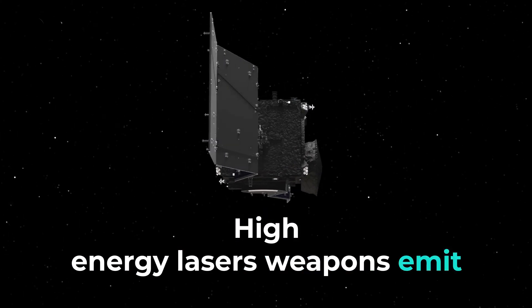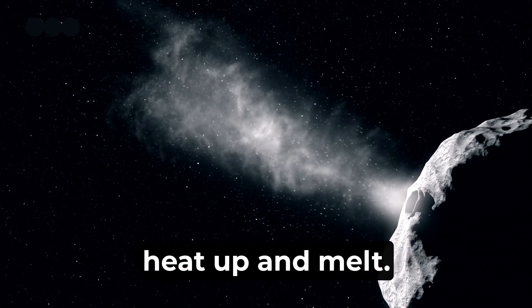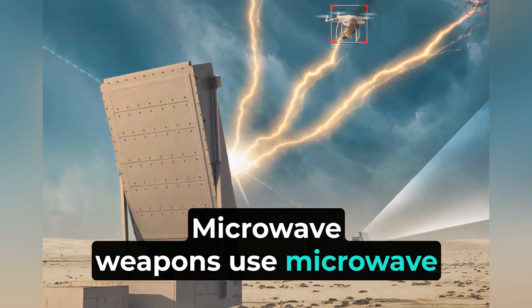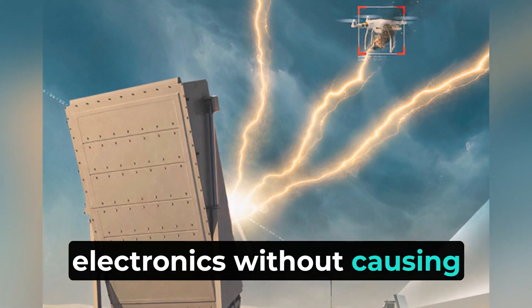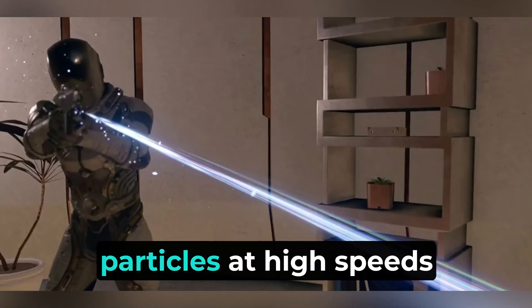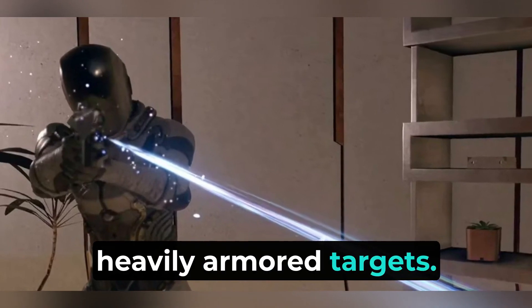High-energy laser weapons emit concentrated beams of light to disable or destroy targets by focusing a high-power laser on them, causing the material to heat up and melt. They are often used for defensive purposes on ships, vehicles, and aircraft. Microwave weapons use microwave radiation to disrupt or damage electronic systems, emitting powerful pulses to disable electronics without causing physical damage. Particle beam weapons fire streams of charged or neutral particles at high speeds, and can penetrate deep into materials, making them effective against heavily armored targets.